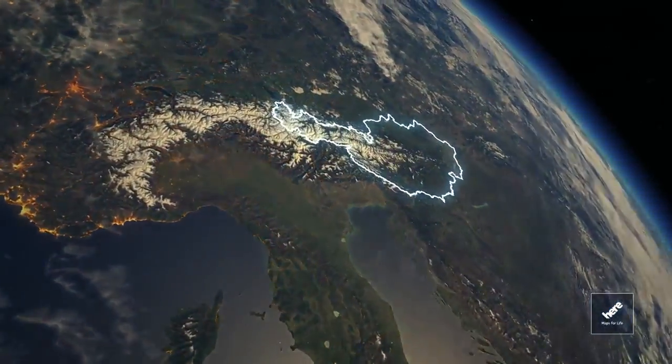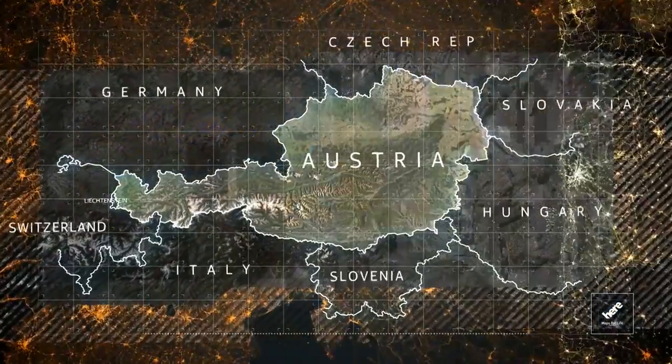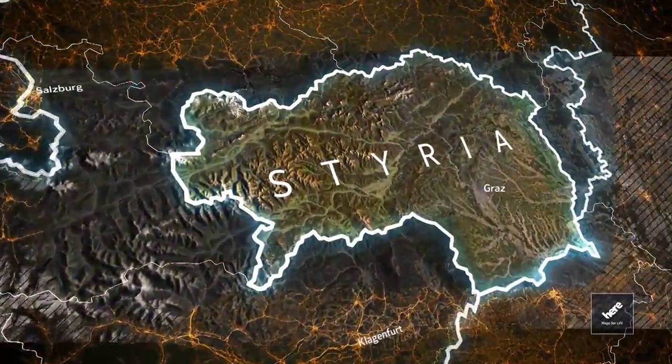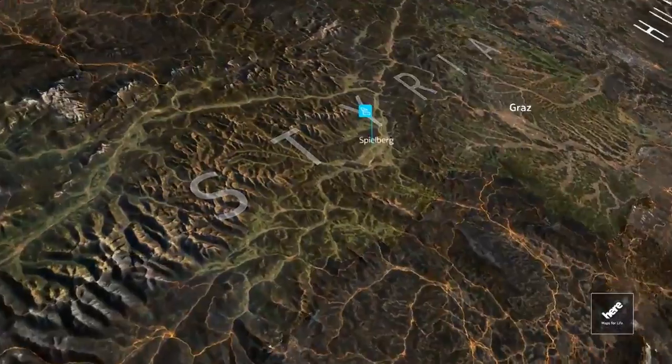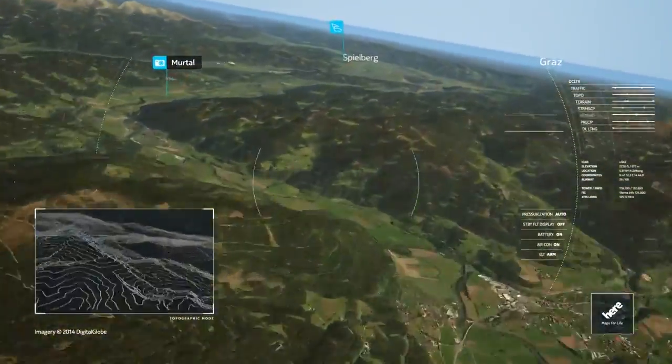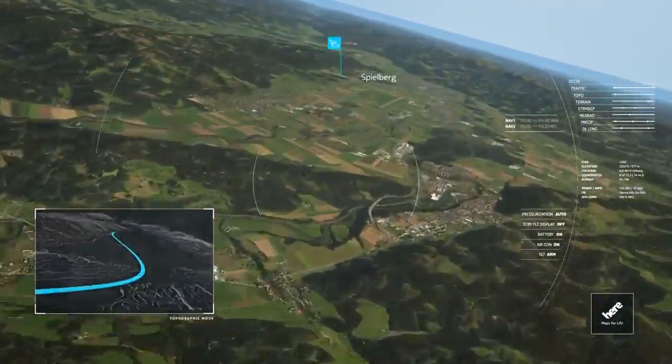Here we are heading to Central Europe towards Austria, and on to the lush green of Styria on the way to the Red Bull Ring in Spielberg. Styria is one of Austria's most beautiful landscapes at the foot of the Alps — they call it the Green Heart of Austria.